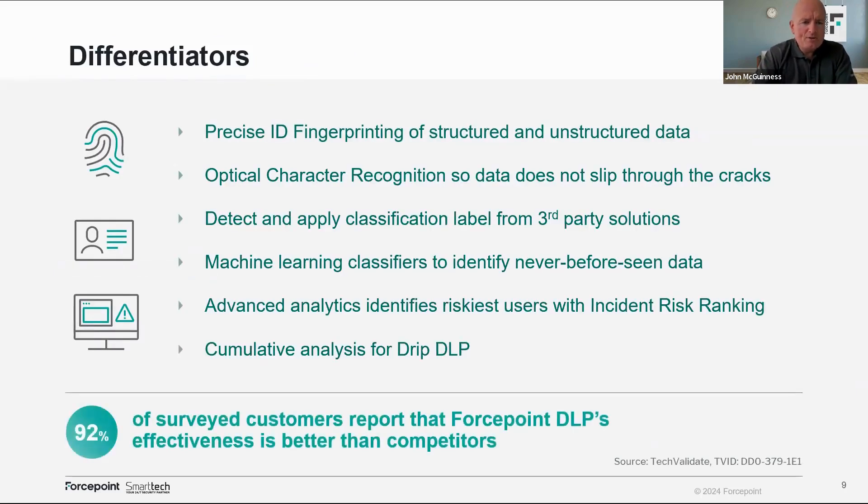What are our differentiators? First: PreciseID fingerprinting of structured and unstructured data. Rather than having a large repository of information that has to be checked when scanning files in real time, we take a fingerprint of all your data. If that fingerprint matches any data moving in or out — regardless of classification — we can take an action on it. It's great for structured and unstructured data. I've seen organizations scan old digitized documents and invoices, take fingerprints of them, and detect them moving out through classic exfiltration channels.